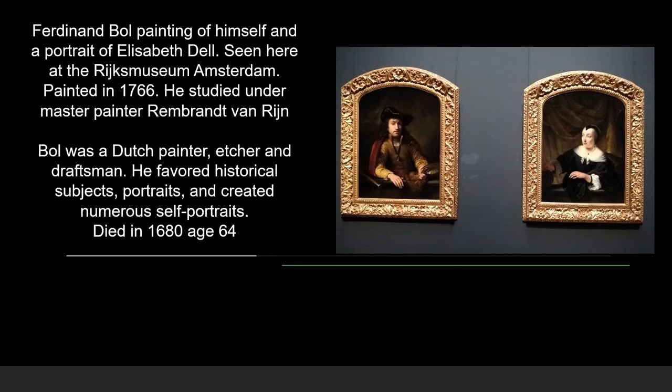Here is a painting of Ferdinand Bol, as well as a portrait of Elizabeth Dell. It can also be seen at the Rijksmuseum. Bol painted this particular painting in 1766. He studied under the master painter Rembrandt van Rijn. Bol, a Dutch painter, etcher and draughtsman, favoured historical subjects, portraits, and created numerous self-portraits. He died in 1680.